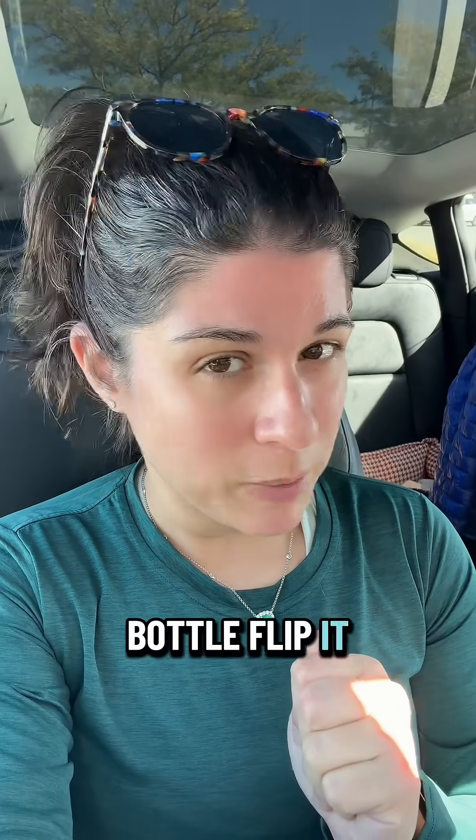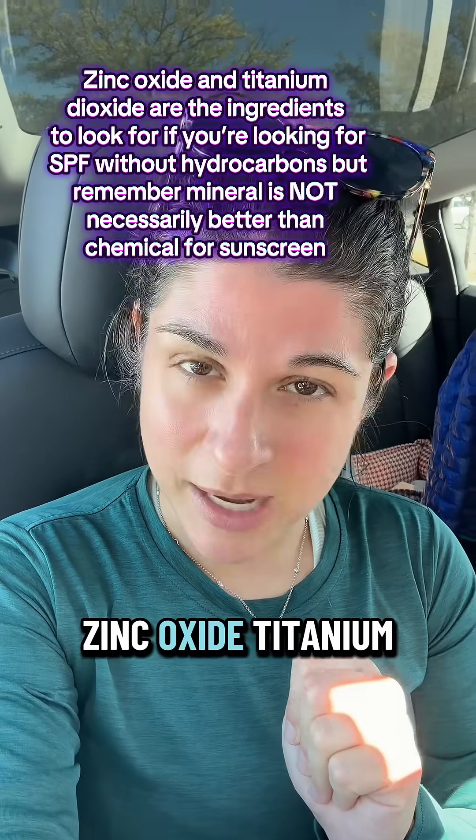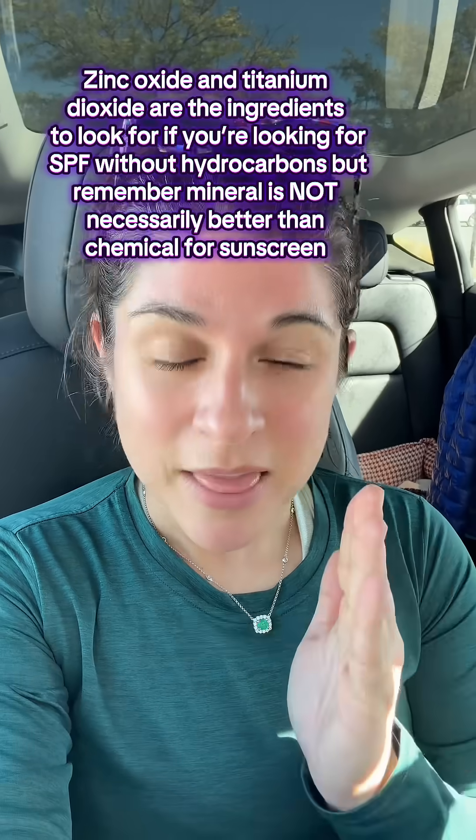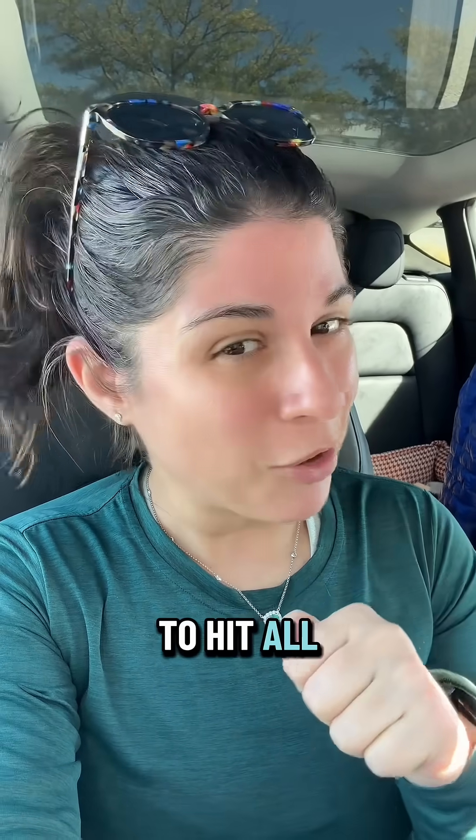Look at the bottle, flip it around, and if you can read zinc or titanium — zinc oxide, titanium dioxide — that's the one to try. Give me a double tap and don't forget to hit all of the buttons.